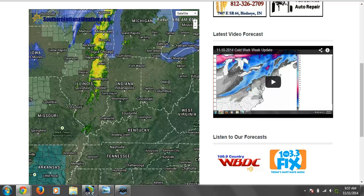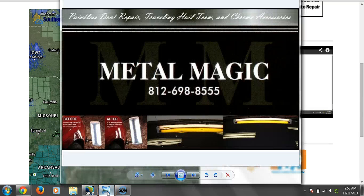Good morning, everyone. Meteorologist Michael Wilhite here with Southern Indiana Weather. Thanks for logging on to our latest long-range forecast update, sponsored today by Metal Magic in Washington — 698-8555 for all of your paintless dent repair needs. Give Chad a call and tell them Southern Indiana Weather sent you.